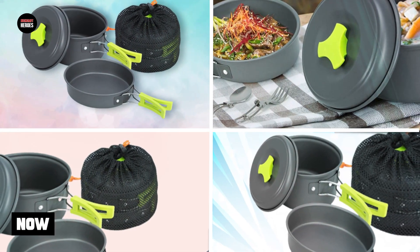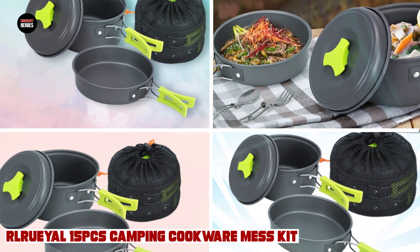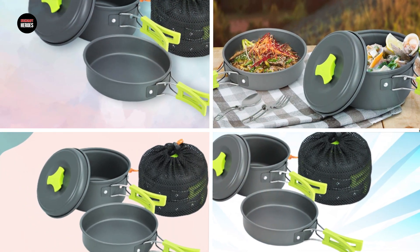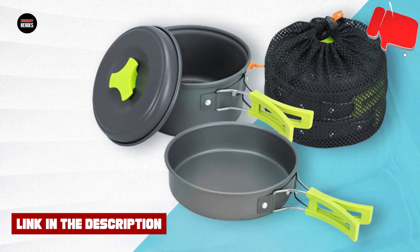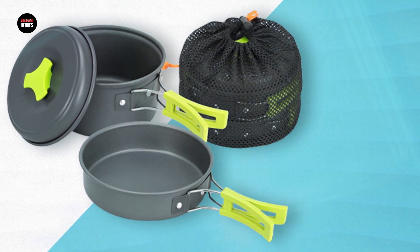At number one position we have the Unreal 15x Camping Cookware Mess Kit. It is a comprehensive set that includes everything you need for cooking and dining in the great outdoors. The set includes a variety of pots and pans of different sizes, a kettle, a foldable spork, and knife set, and even a sponge for cleaning up.